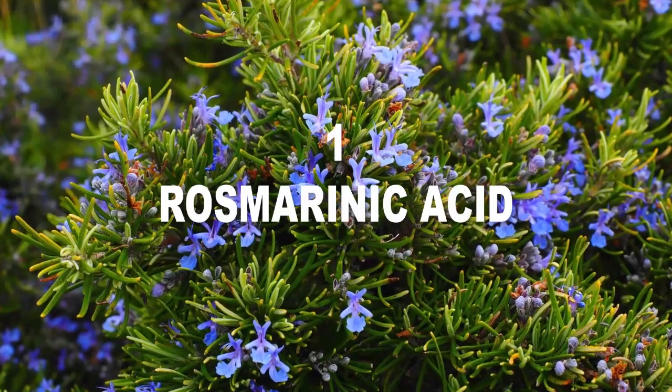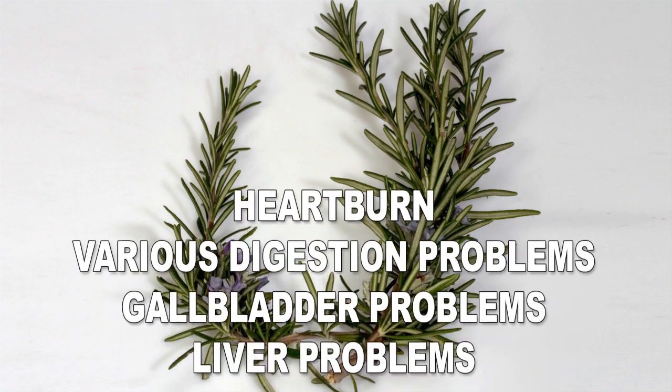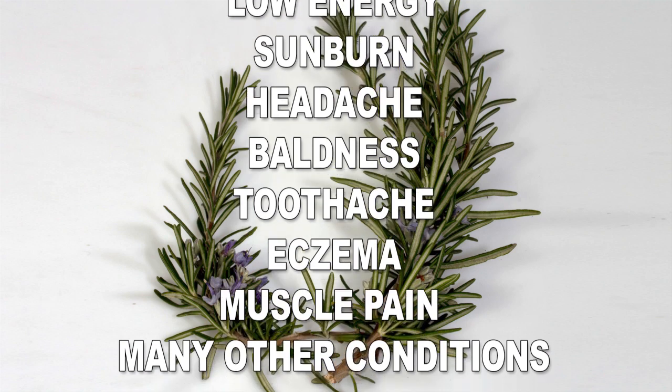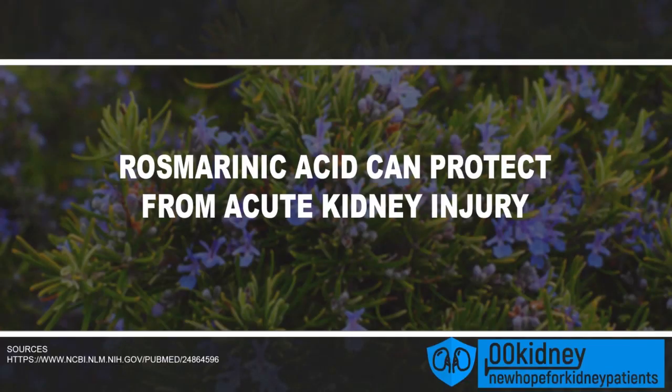Number 1: Rosmarinic acid is the active ingredient in rosemary. It has one of the longest lists of benefits we will ever find in a herb. Rosmarinic acid can help with heartburn, various digestion problems, gallbladder problems, liver problems, age-related memory loss, low energy, sunburn, headache, baldness, toothache, eczema, muscle pain, and many other conditions. Many of these benefits are due to its anti-inflammatory and antioxidant effects. Rosmarinic acid can also relieve high blood pressure, fight diabetic kidney disease, and slow down the progression of MPGN, a type of autoimmune disease that affects the kidneys. There is a study showing that rosmarinic acid can protect from acute kidney injury. These properties make rosmarinic acid especially interesting for kidney patients.